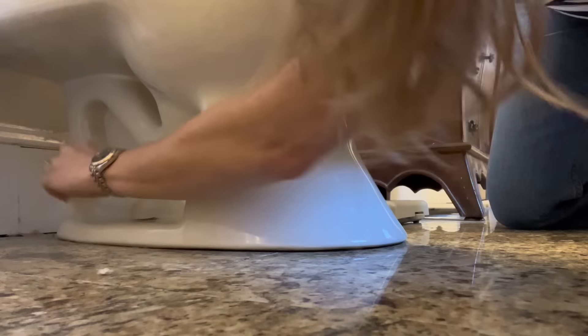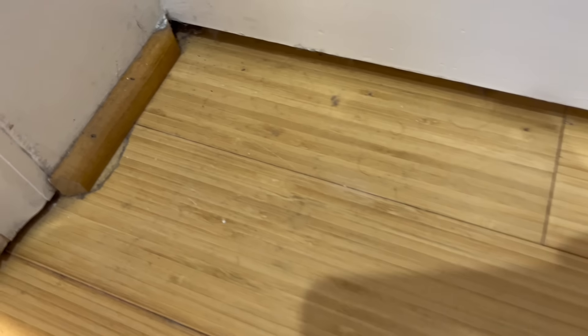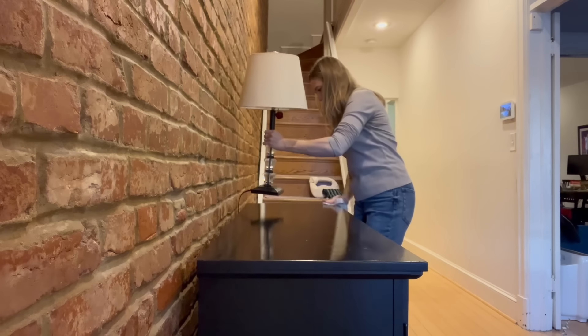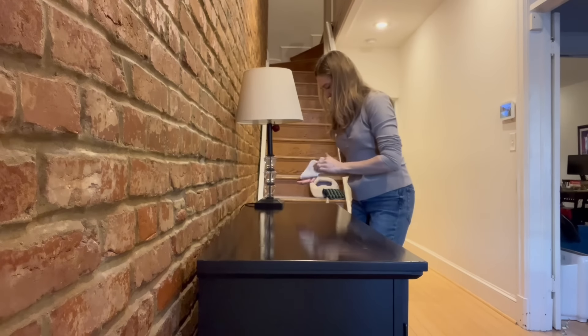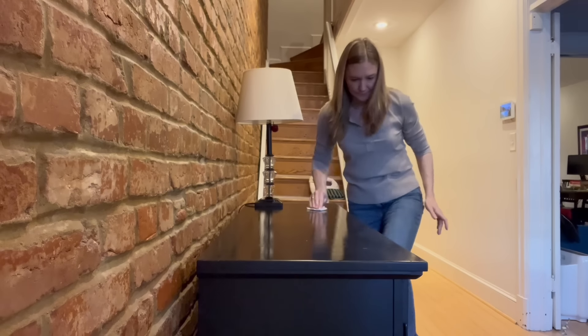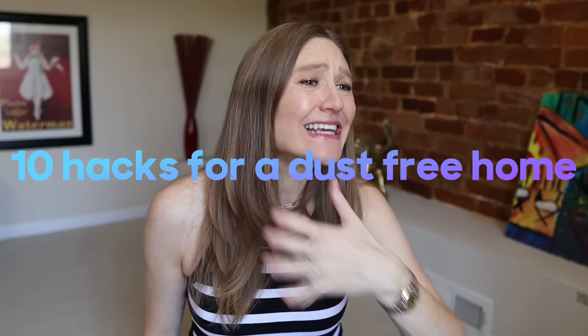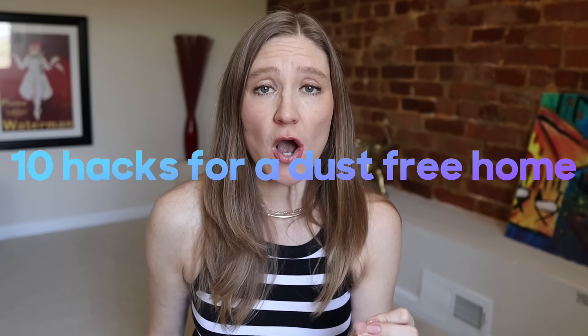Why is this so dusty under here? I hate dust, and probably you hate dust too — that's why you clicked on this video. You don't want it in your house. It's dirty, it gets in the air, it causes allergies. Additionally, when you're cleaning a surface that has a layer of dust on it, you end up kicking those dust particles back into the air. So the goal is to avoid accumulation in the first place. That's what we're doing today.